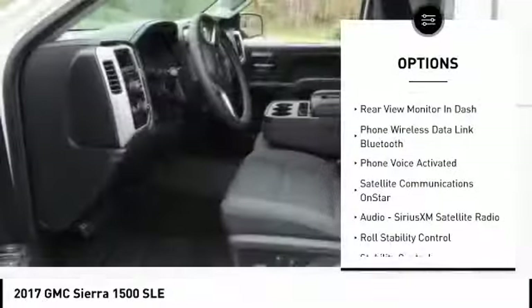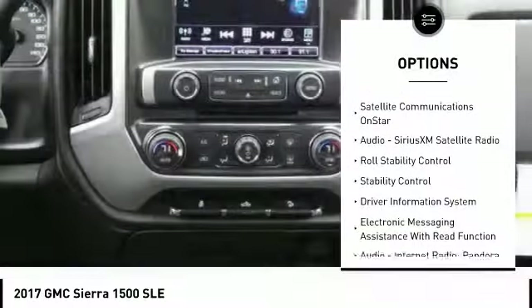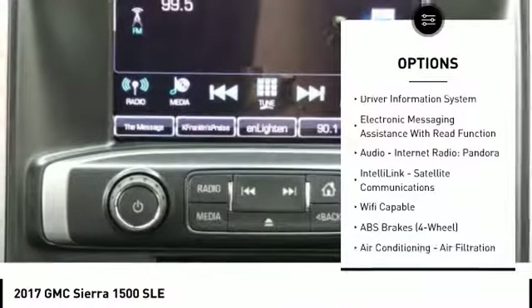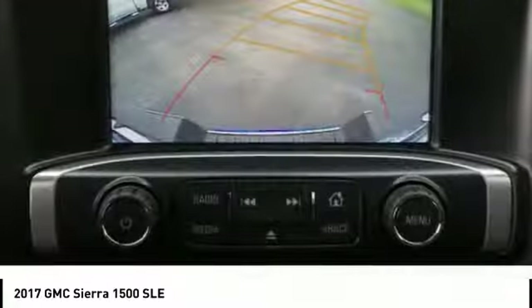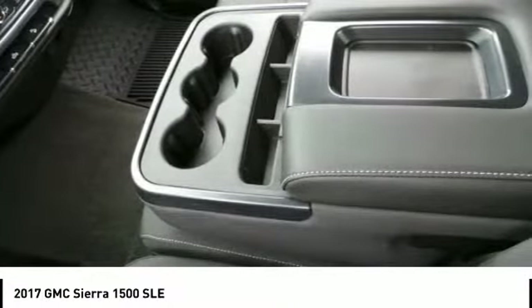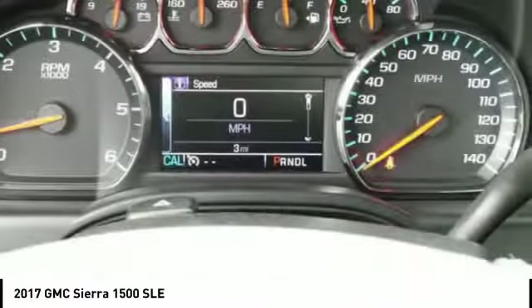Stability control, power steering, cruise control, child safety locks, power brakes, clock, trip odometer, electronic brake force distribution, rear floor mats, tachometer. Is love at first sight really possible? Let us know when you stop in.